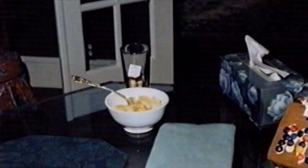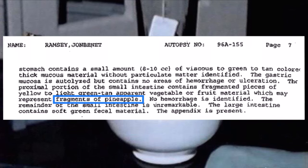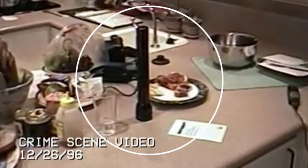A bowl of fresh pineapple was found on the breakfast dining room table with Patsy's fingerprints. A glass with a tea bag inside with Burke's fingerprints was found next to the bowl of pineapple. The pathologist found fragments of pineapple in JonBenét's digestive tract. A heavy Maglite flashlight was found on the kitchen counter.